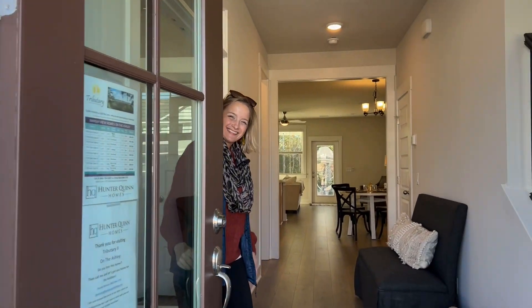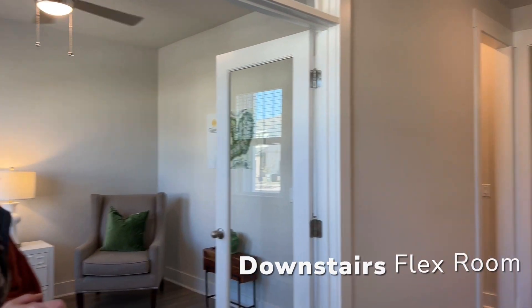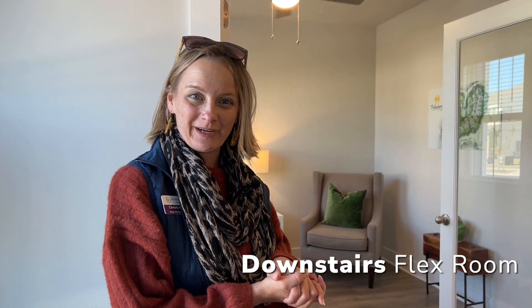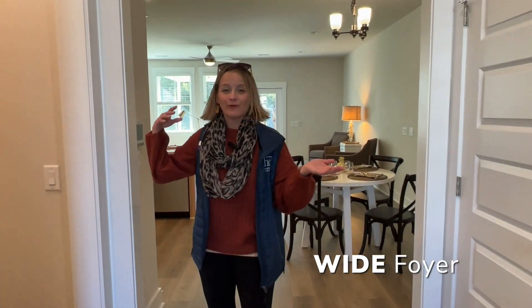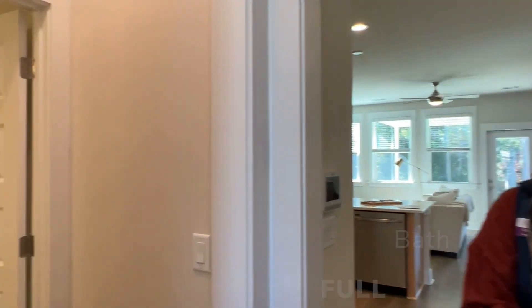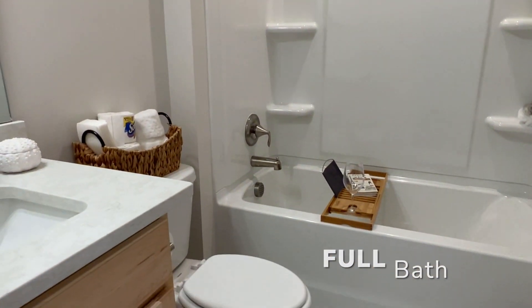Welcome to Tributary! This is 7765 Cartgate Drive and this is our Osprey One Home Plan. This features a downstairs flex room with French doors and a transom. It also has a closet in there so this could be a designated first bedroom. With this wide foyer entryway, we have a full bath downstairs so if you do decide to use that flex room as a full bedroom, you have an accessible full bathroom downstairs as well — great for guests.